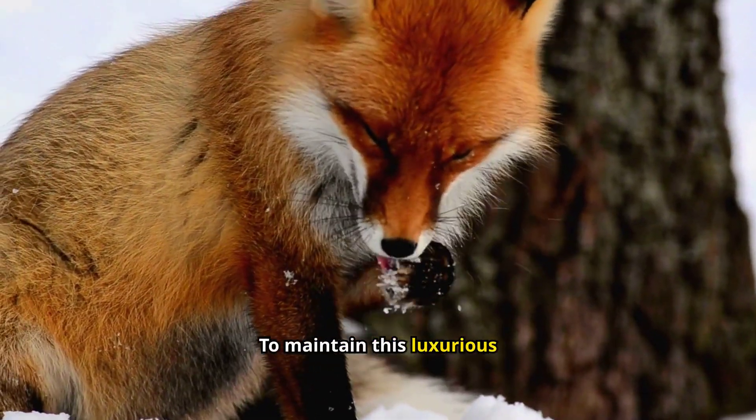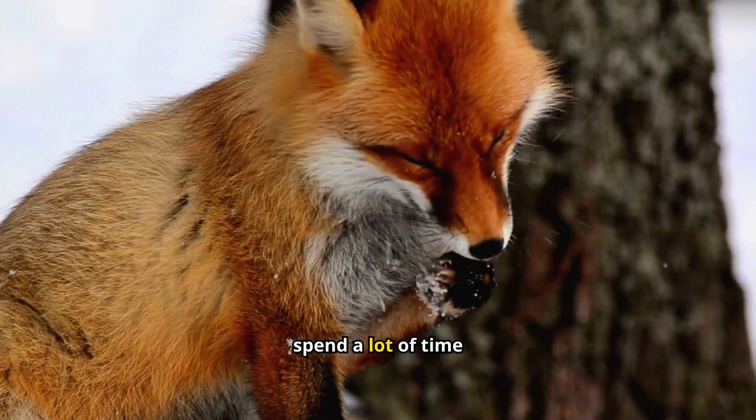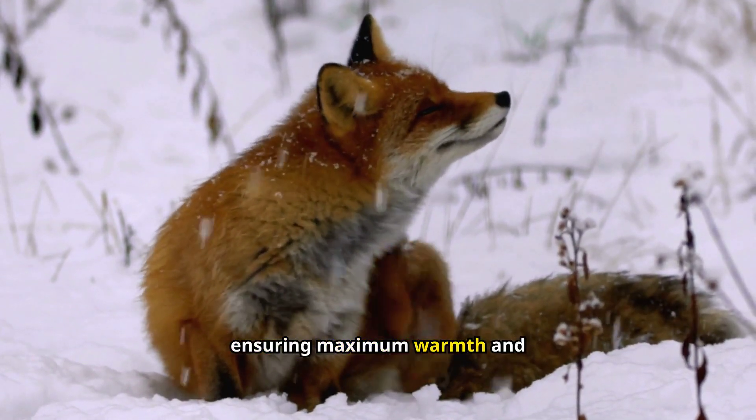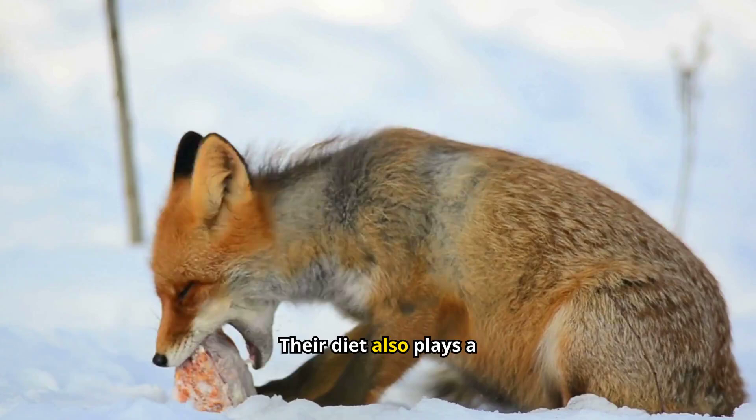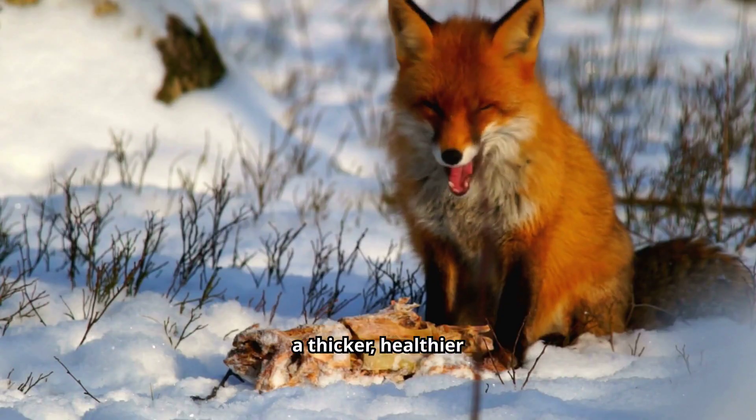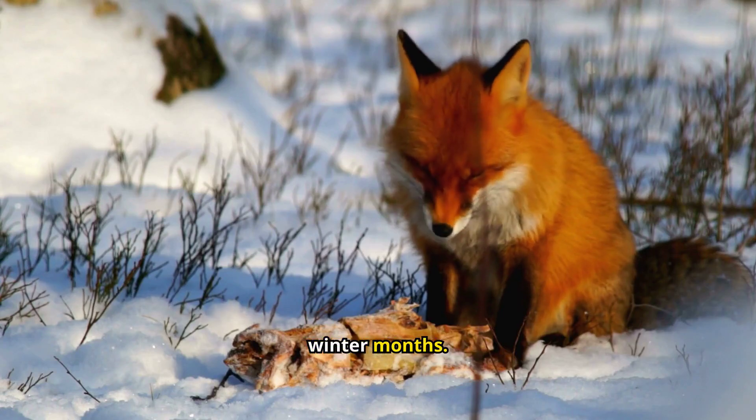To maintain this luxurious fur, red foxes spend a lot of time grooming. This keeps their coat in top condition, ensuring maximum warmth and efficiency. Their diet also plays a role — consuming a high-protein diet helps them grow a thicker, healthier coat, ready to withstand the winter months.